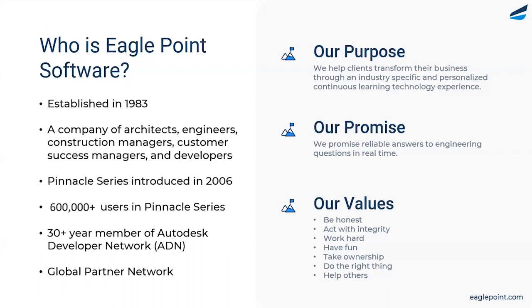Pinnacle Series is our e-learning solution, but it is a full solution — it goes far beyond just the training content within it. We are one of the founding members of the Autodesk Developer Network. Today, we have well over 600,000 users in Pinnacle Series, and that number is growing on a daily basis.